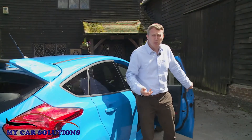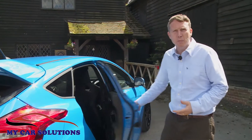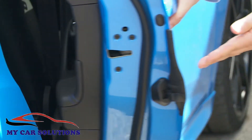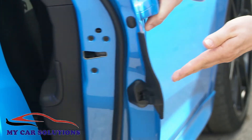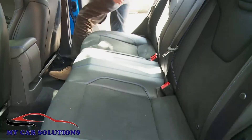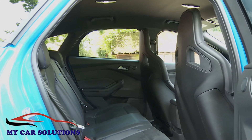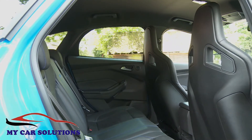Moving rearwards, passenger space is accessed via wide-opening doors that can be fitted with neat edge protectors that pop out to prevent car park dings. Inside, fears that the curved rear roofline will severely compromise headroom turn out to be groundless — a couple of six-footers can be decently accommodated, though the wedgy side profile does hem you in with a slightly higher window line.